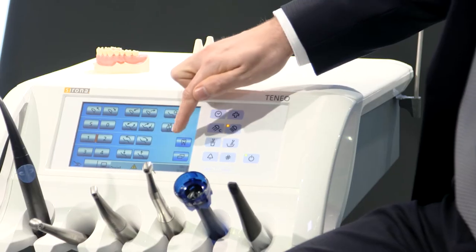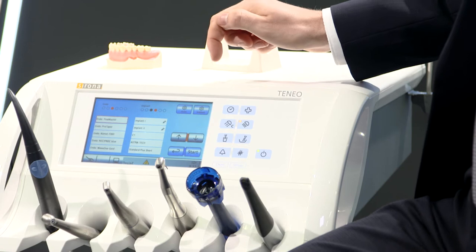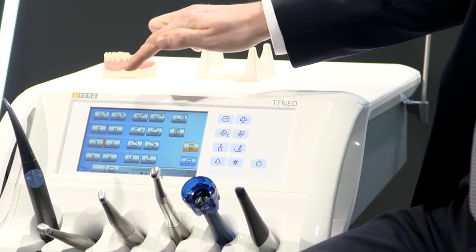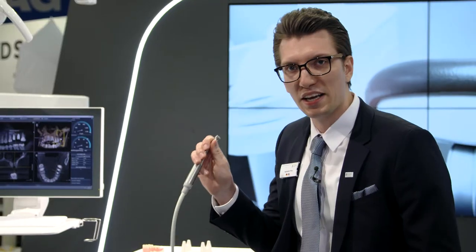The treatment center also integrates implantology and endodontics. We present the integrated implantology, which has been extended, meaning we now have an implant library. The implant library is very easy to access — you just push the tooth button, then you have a list of implants. You choose your specific system from the library, choose your diameter, and then you are in the implant mode. You pull out your handpiece and you are ready to go.